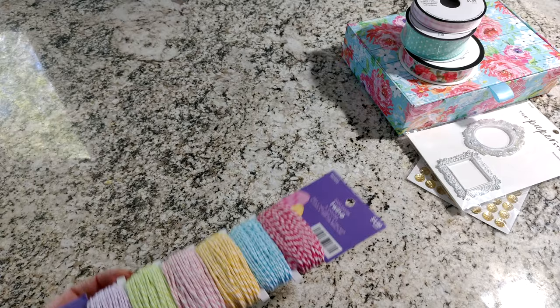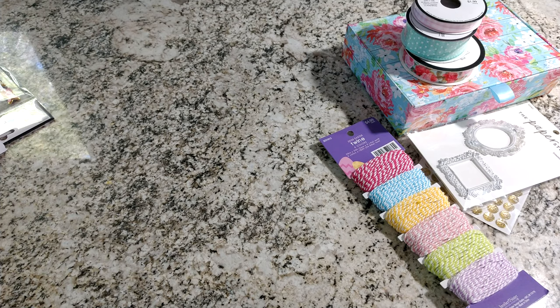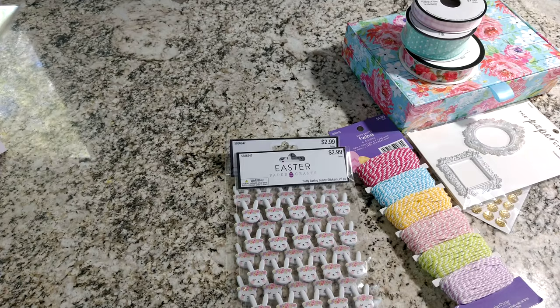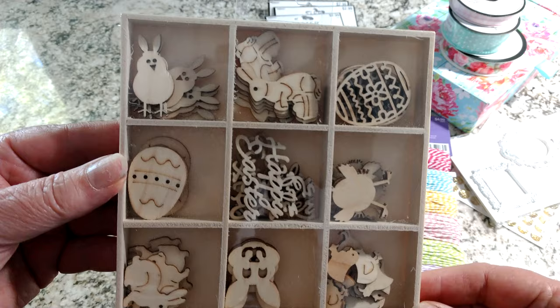Then my Easter goodies — they were 80% off of $4.99. I picked up this Baker's Twine because I loved all the different colors it came with. I picked up some packs of stickers — I got two different kinds. I got these bunnies because they're so darn cute, and those are $2.99. My store has a ton of Easter stuff — they have it up on the top shelves in bins because there's so much of it. They had these wood veneer pieces, which were regular $4.99 with 80% off. Really cute.